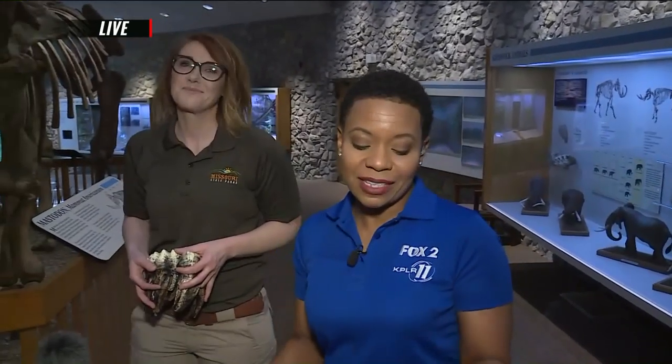We are in your neighborhood, Imperial, Missouri, and we're here with Brooke Mahara. She is an Interpretive Resource Specialist at the Mastodon State Historic Site.